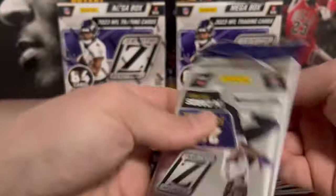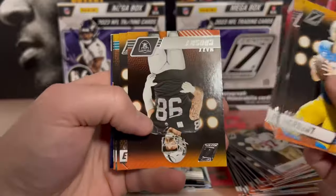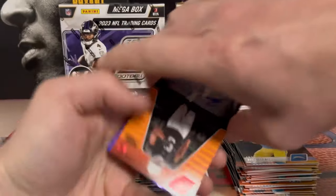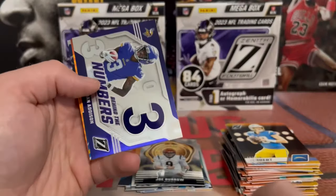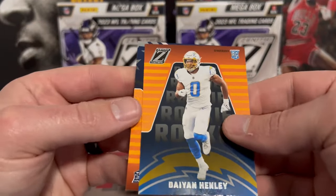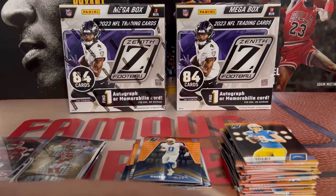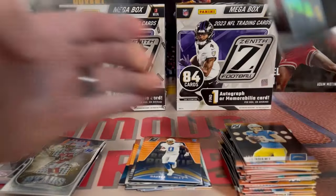Last pack. We got Herbert, Dotson, Pierce, Mike Evans. Oh, we got an auto! Let's go. We did not get the MIM - Tyree Wilson on the red zone auto, let's go. A nice Jordan Addison Behind the Numbers. Finish it off with a Henley and a Marte Mapu on the back. At least we got a freaking auto and didn't get points or the MIM.